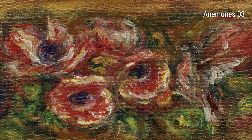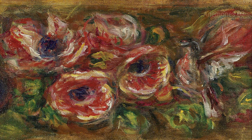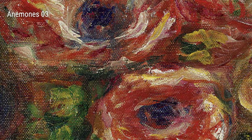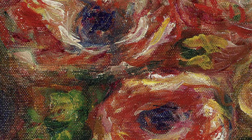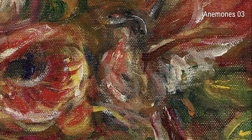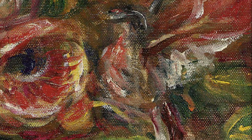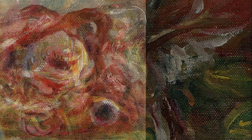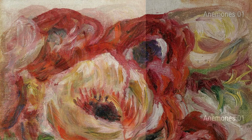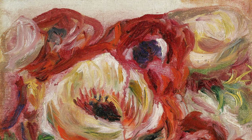Now, let's dive into Renoir's famous painting called After the Bath. This piece showcases Renoir's fascination with capturing the human form. He enjoyed painting everyday people engaging in ordinary activities. In After the Bath, Renoir depicts a group of women relaxing and enjoying a moment of tranquility. The soft, flowing brushstrokes and warm colors give the painting a serene and intimate feel.